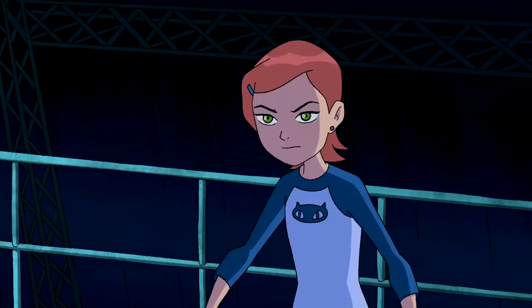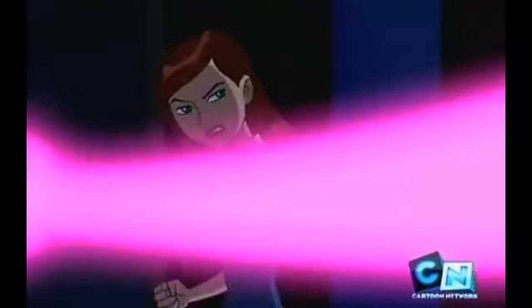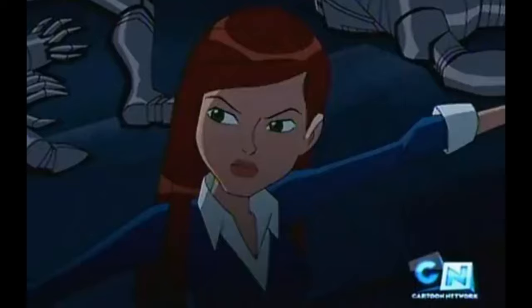In the sequel series Ben 10: Alien Force, Gwen's powers continued to evolve. She learned to tap into her inner energy, which allowed her to perform even more powerful spells and control mana. In the first episode of Alien Force, we get to see Gwen use her recently obtained skills to fight villains and to create mana constructs such as blades, whips, and shields for both offensive and defensive purposes.